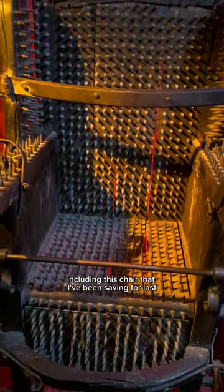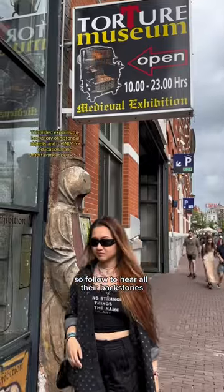I think I have just one or two more devices I saw when I was back in Amsterdam, including this chair that I've been saving for last. So follow to hear all their backstories.